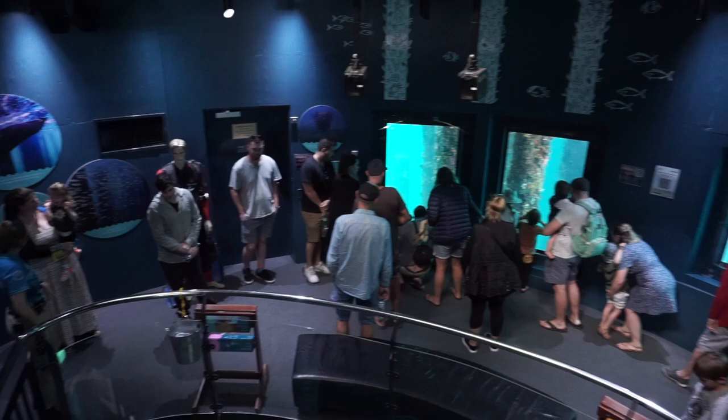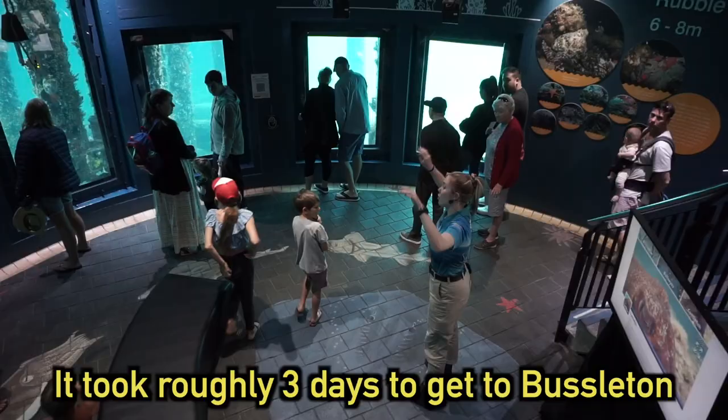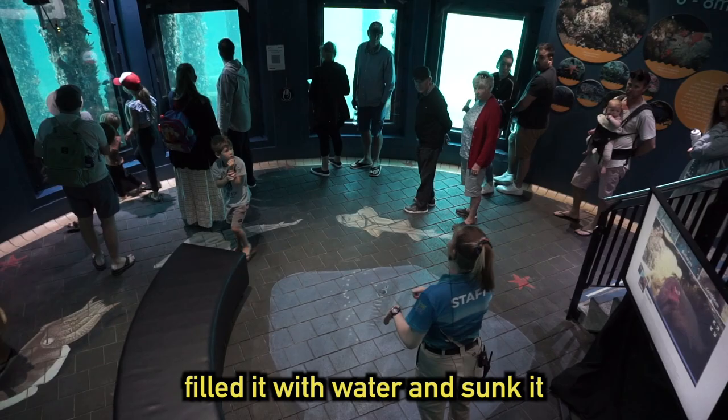This building was actually a barge and they built it in Fremantle, brought it out here, and filled it with water so it sank. Then they pumped it all out and this is what it is now. They positioned it in place at exactly midnight when the water was nice and calm.